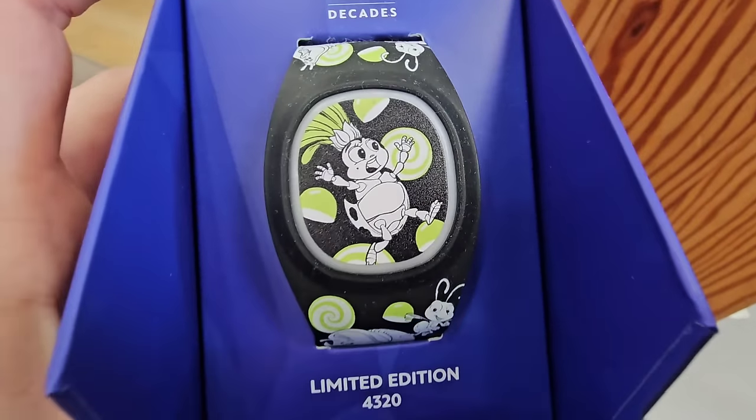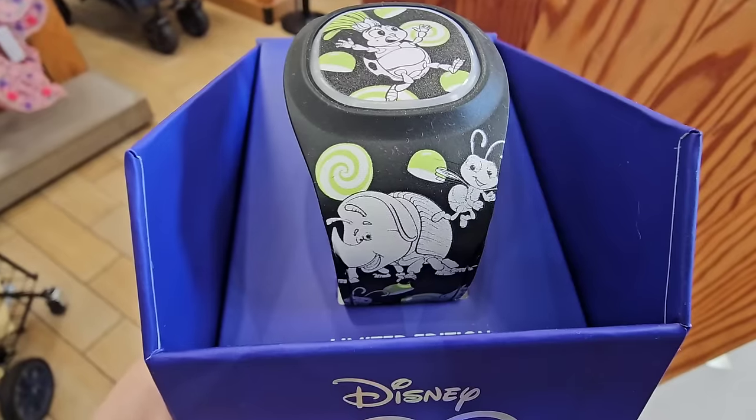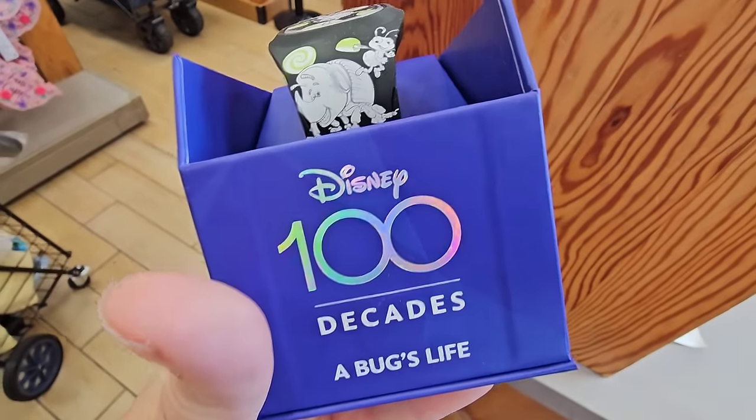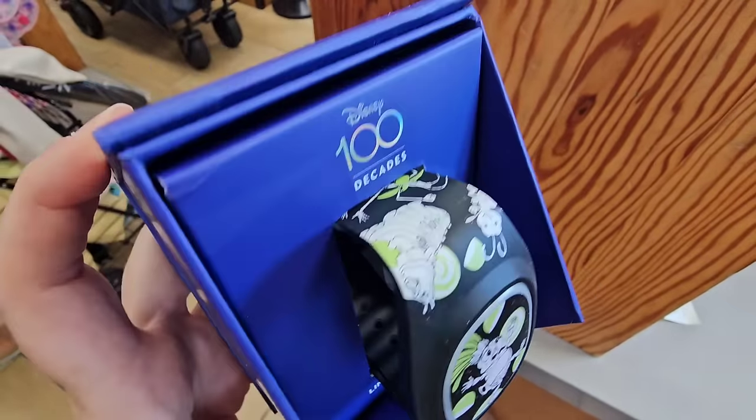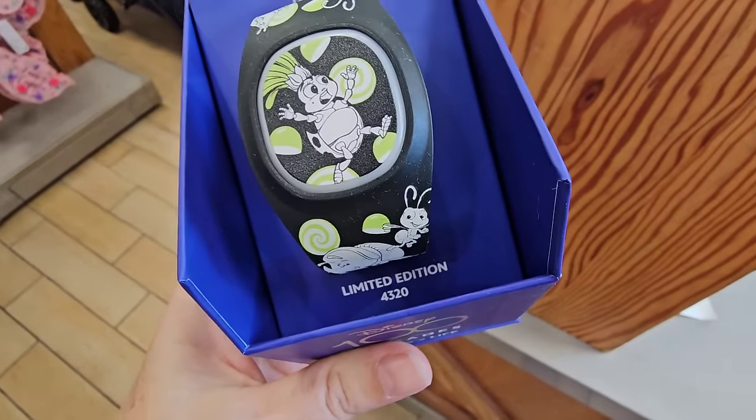Oh, they've got the Bugs Life limited edition Magic Band — oh gosh! You don't see Magic Bands come through very often. I feel like today is definitely a Magic Band day. $24.99 Magic Band Plus — amazing deal for a limited edition.